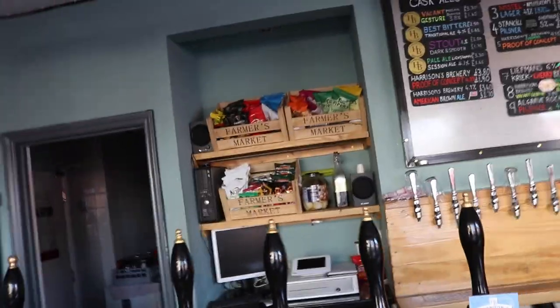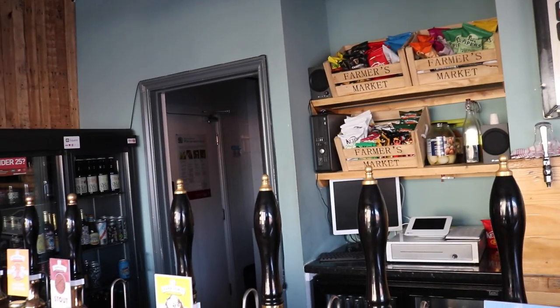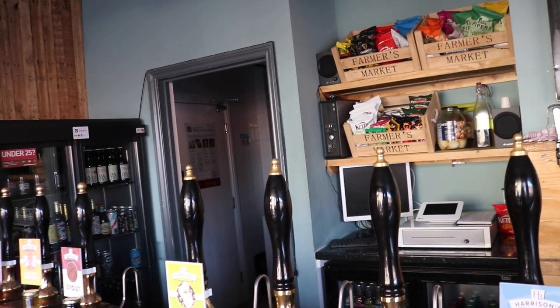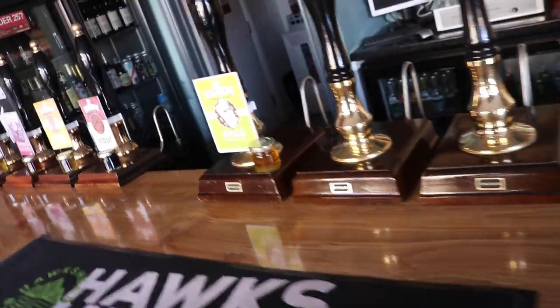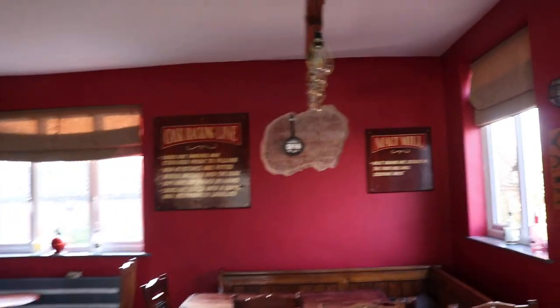I'd like to take the first speaker and relocate it somewhere accessible but a little bit away from the till area, so people can actually hear the customers speak when they're ordering. And then the other one I'd like to put — maybe up in this corner, or around here — to put some music in the back end of the brew shed.